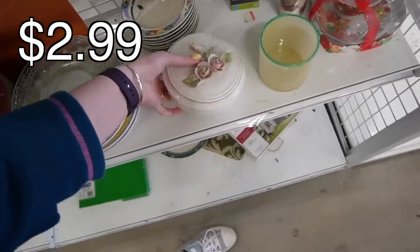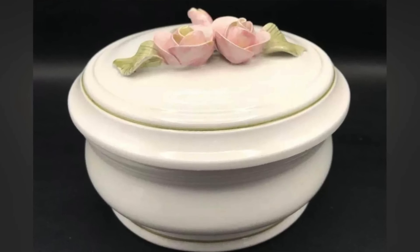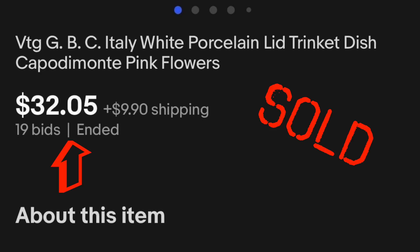Oh, look at this. There's no chips or cracks on that. That's really pretty. We better rescue that before it gets chips and cracks on it.